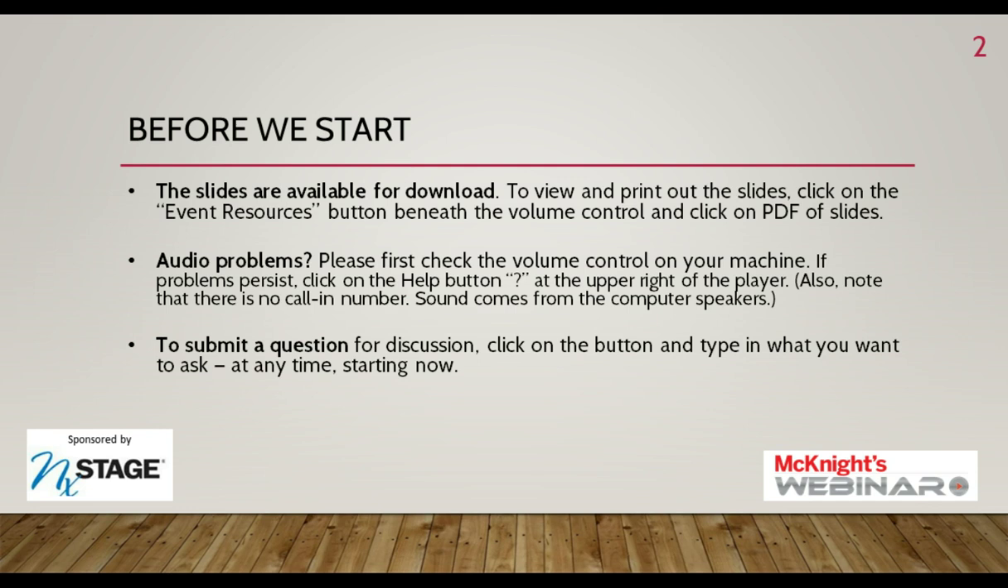Finally, this session will be archived and available on demand shortly after this live broadcast. You can access it again, or others can experience it for the first time, by simply going to the registration page to enter this studio.